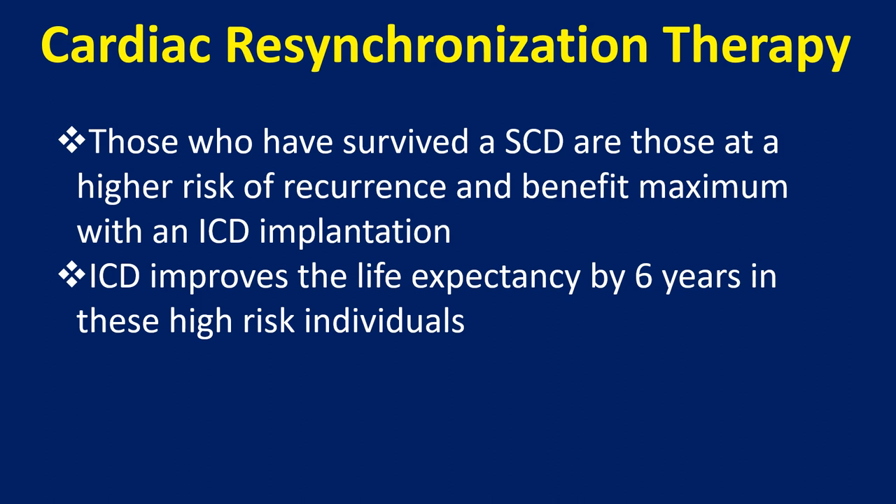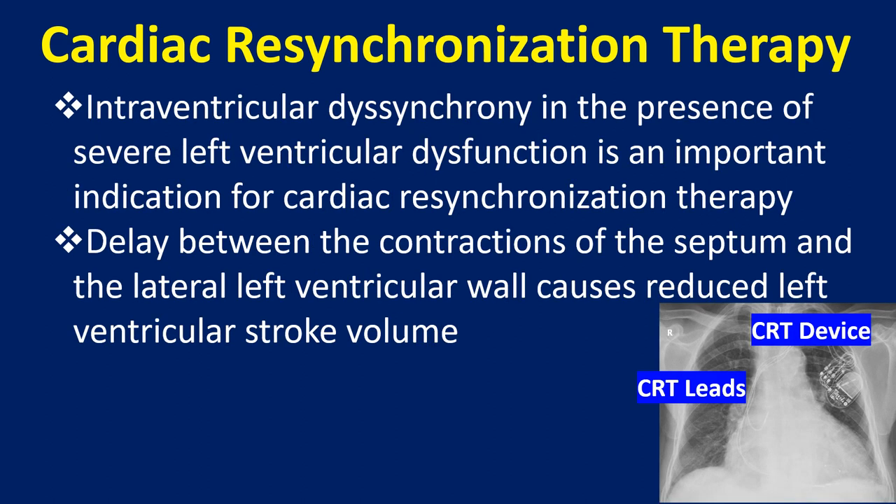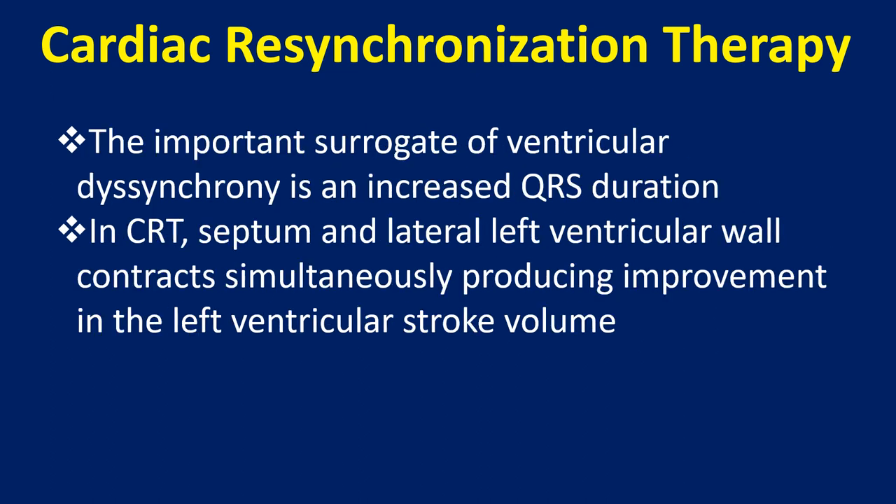ICD improves life expectancy by 6 years in these high-risk individuals. Intraventricular dyssynchrony in the presence of severe left ventricular dysfunction is an important indication for cardiac resynchronization therapy. Delay between the contractions of the septum and the lateral left ventricular wall causes reduced left ventricular stroke volume. The important surrogate of ventricular dyssynchrony is an increased QRS duration.